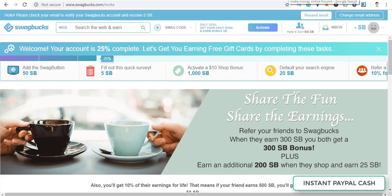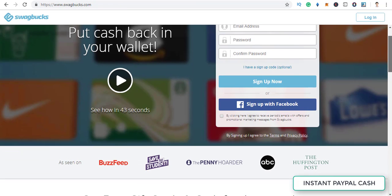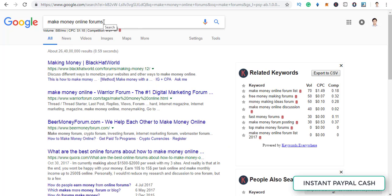Before I share the secret tactic, let me tell you the other ways Swagbucks pays: basically PayPal and Amazon gift cards. Amazon gift card or Amazon Pay balance is now accepted in thousands of places everywhere, so that's a great option too. You can also get PayPal if it's available in your region.